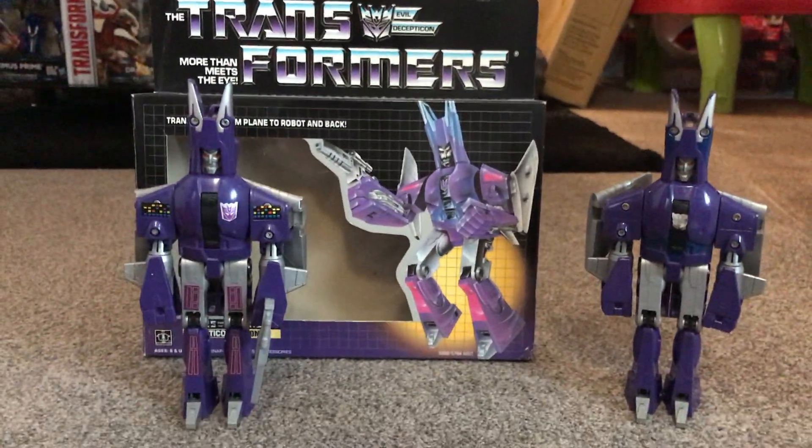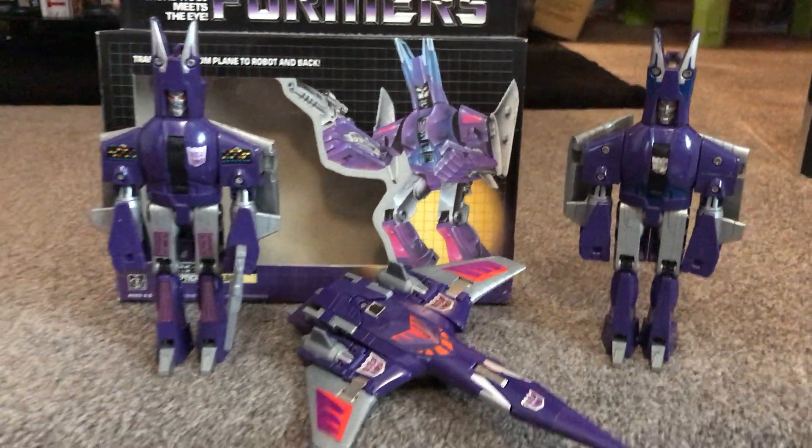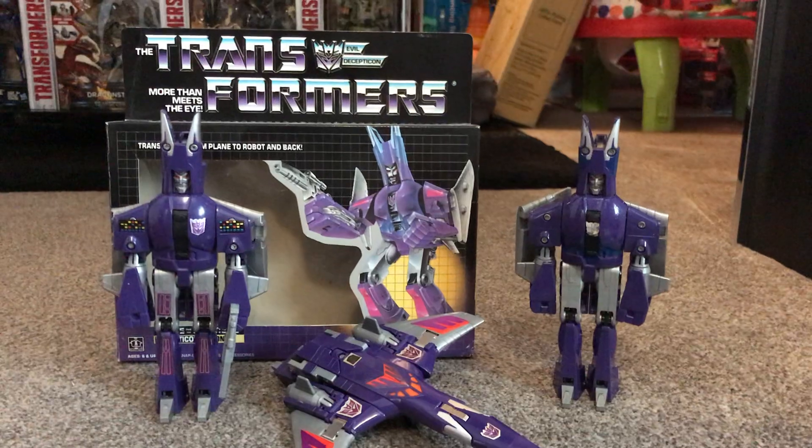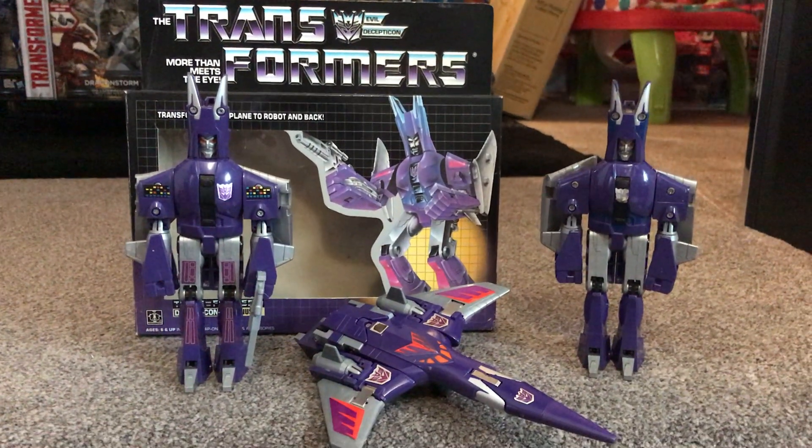A very popular figure and two variants — see which variant you've got. There he is in his jet and both robot modes. Thanks for watching. Subscribe for more and let me know what you want me to do next.